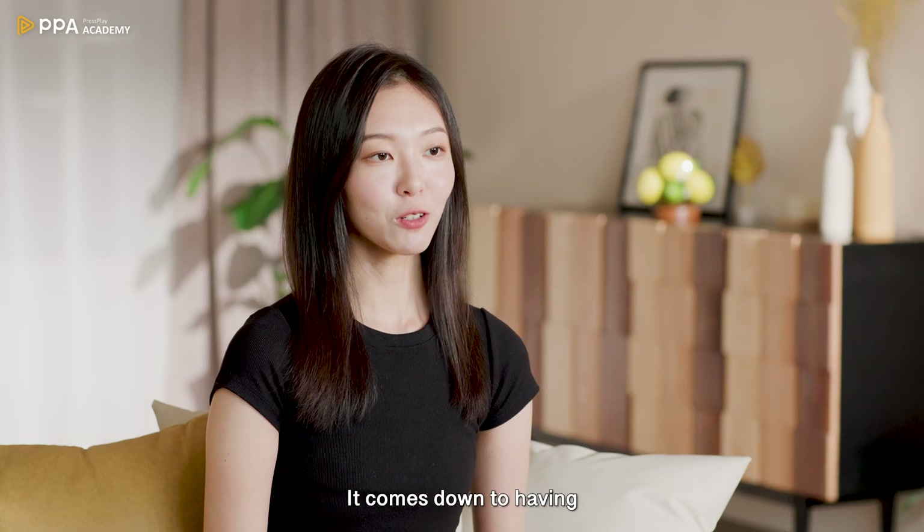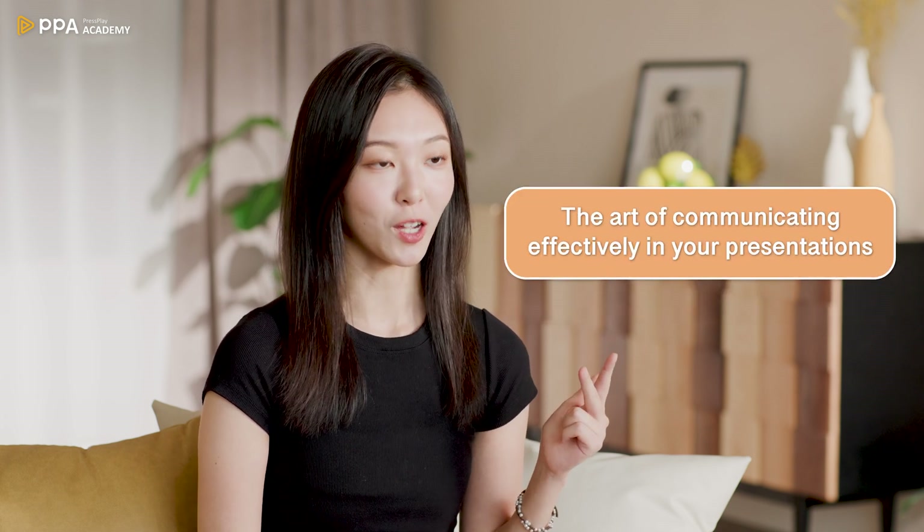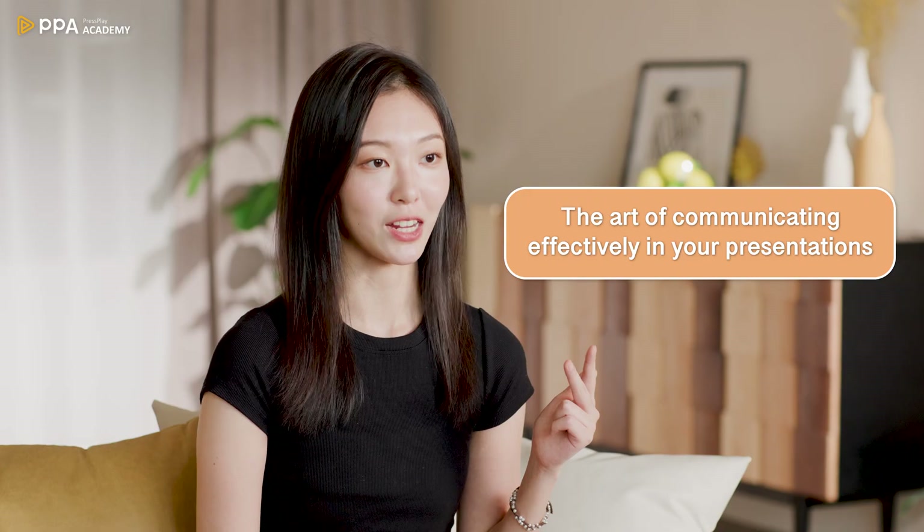I often get asked: what's the difference between a good business analyst and a great business analyst? It comes down to having a clear problem-solving mindset, the ability to turn data into business strategies, and the art of communicating effectively in your presentations.